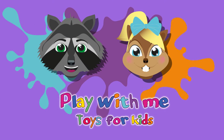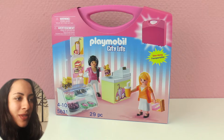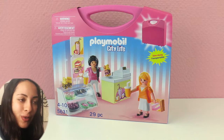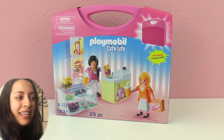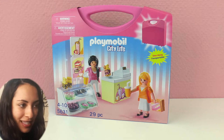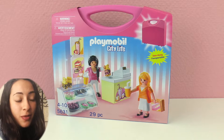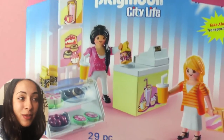Hello everyone and welcome to Play With Me Toys For Kids. Today I have another Playmobil set for you and this one is from Playmobil City Life and this is the Donuts To Go set. This is meant for kids 4 years to 10 years old and it's set number 5631. This is a donut shop so it makes me hungry when I look at it, but still it's super fun.